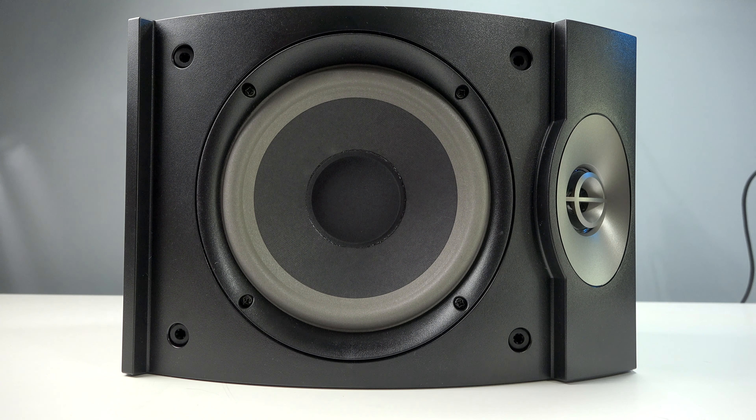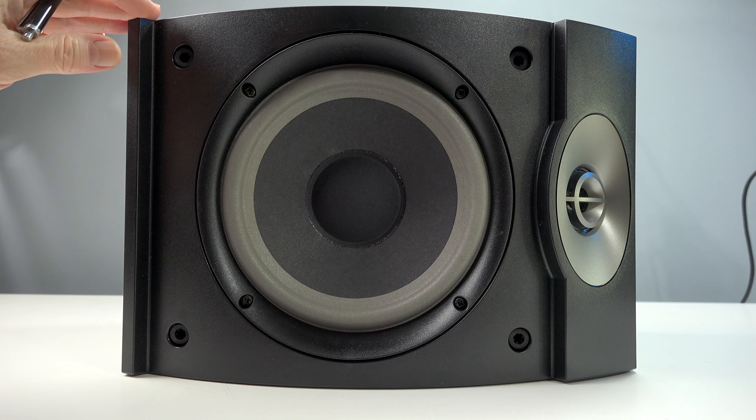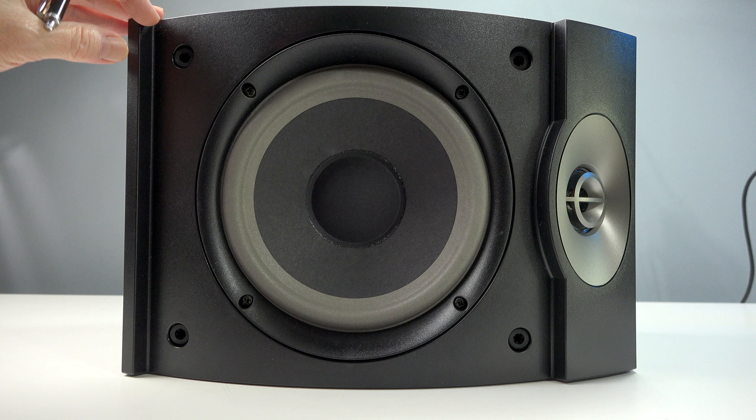Hey, Bruce Naylor here, your boomer consumer, not audiophile. Today we're looking at the Bose 301 Direct Reflecting Speakers, and I have my B&H affiliate link down below if you're interested in more information. These are kind of hard to come by right now.